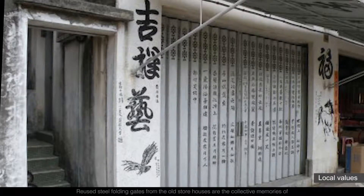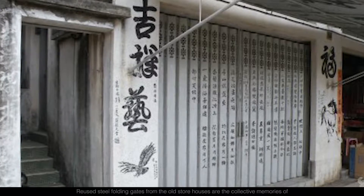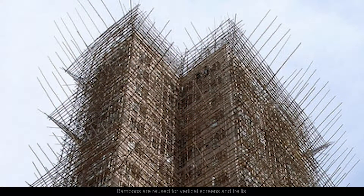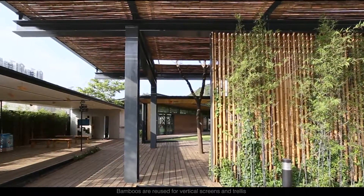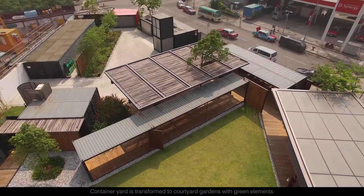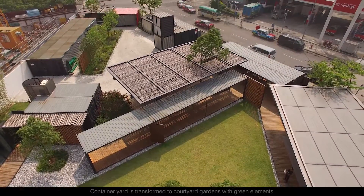Reused steel folding gates from the old storehouses are the collective memories of our local street shops fifty years ago. Bamboos are reused for vertical screens and trellis as a way to reflect traditional construction. The container yard is transformed into courtyard gardens with green elements.